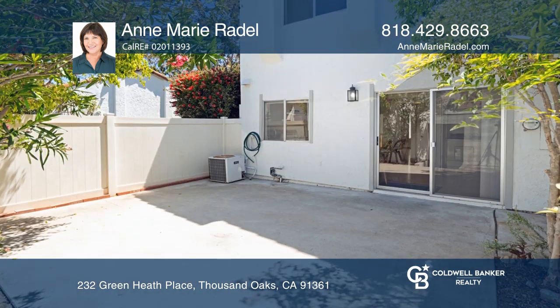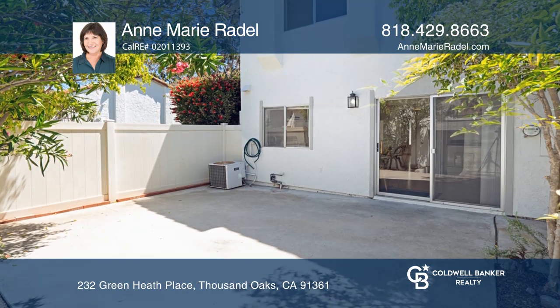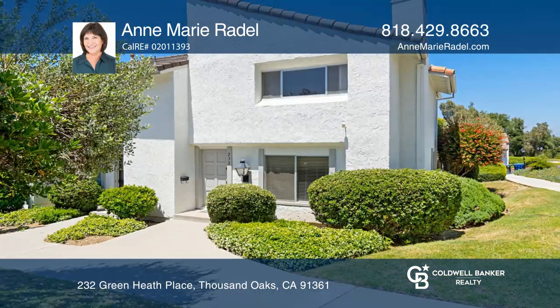Welcome to this hiker, biker, and golfer haven. Pick up the phone and call Anne-Marie Riddell to schedule a tour today.